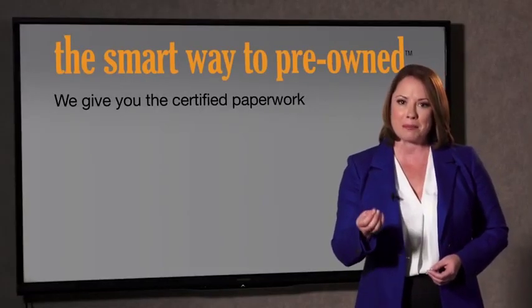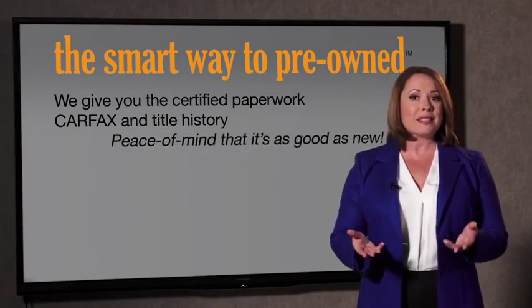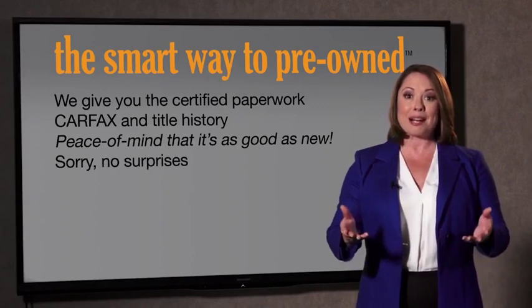The best thing I like about the Smart Way to Pre-Own, besides the great price I got, is that I know I bought a good car. Why should you worry if the odometer's been rolled back, or you're the victim of a salvaged or rebuilt vehicle, or worse, a washed title? We give you the certified paperwork, along with the CarFax and the title history, providing you with the peace of mind that your certified pre-owned is as good as new.